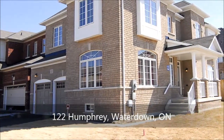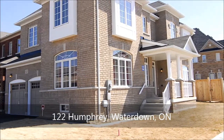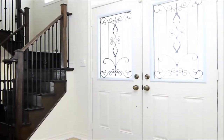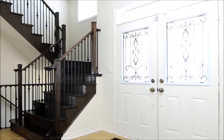Nestled on a fabulous corner lot is this beautiful four-bedroom home in Mountain View Heights, perfectly complemented by a customized double-car garage. Beyond its exquisite double-door entry is an inviting foyer, graced by a gorgeous oak staircase furnished with wrought iron spindles.